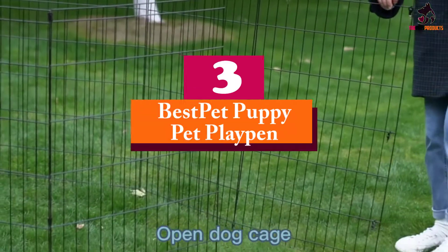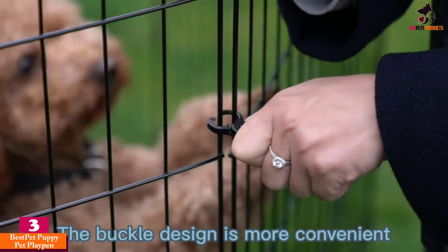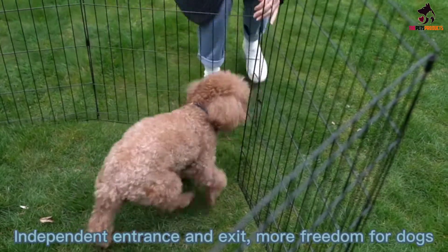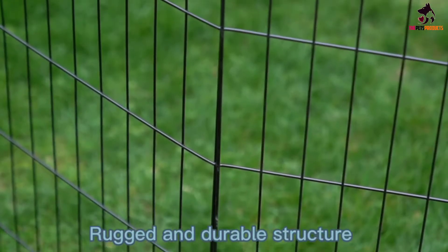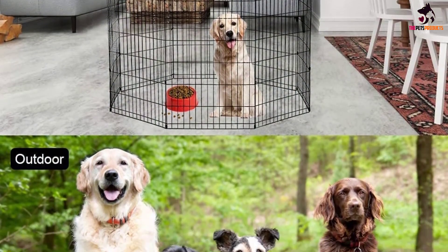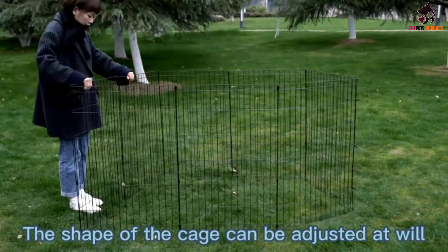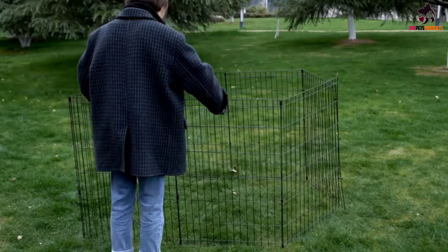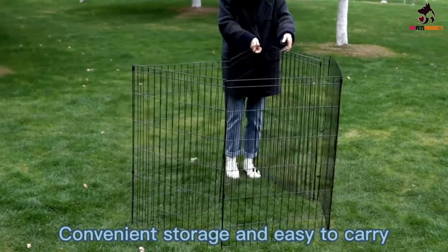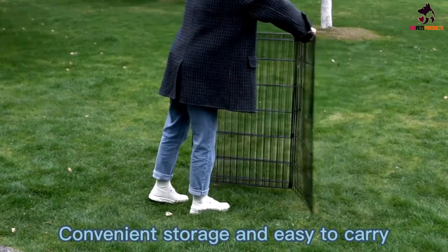At number 3, we have the Best Pet puppy pet playpen. It features the use of premium materials which pose no health hazards or physical threats to animals. With its wide variety of shapes and sizes, no pet cannot benefit from this playpen. Built from metals that are highly water and rust resistant, it features an eight-panel design and comes in multiple shapes for use both indoors and outdoors. No matter the type of climate, this large dog playpen can be used to its fullest capacity. It doesn't rust, corrode or fade, and is effortless to clean and maintain.